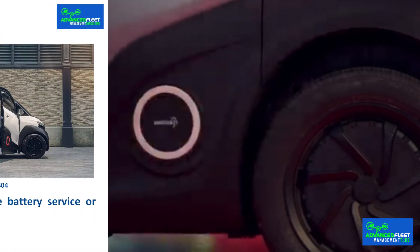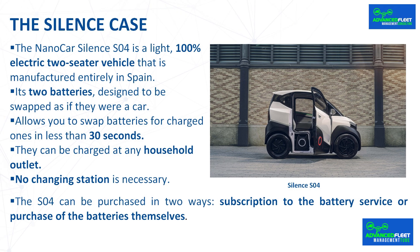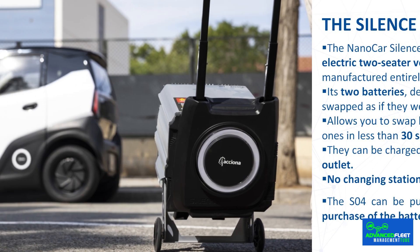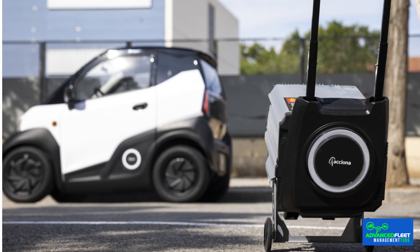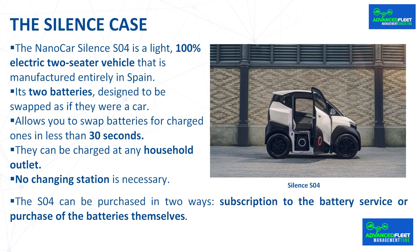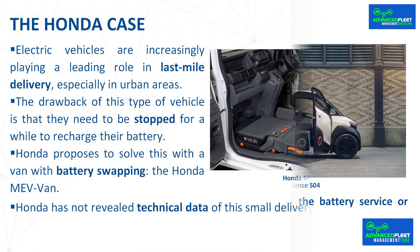No charging station is necessary, nor any charging point if the public station network is used. The S-04 can be purchased in two ways: subscription to the battery service or purchase of the batteries themselves. The subscription option reduces up to 35% of the initial cost of the vehicle, with a monthly fee from 19.99 euros for three charging cycles included.